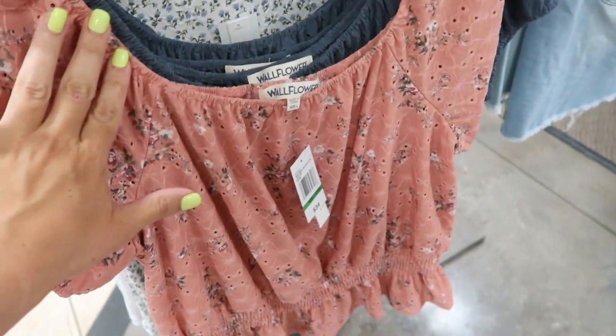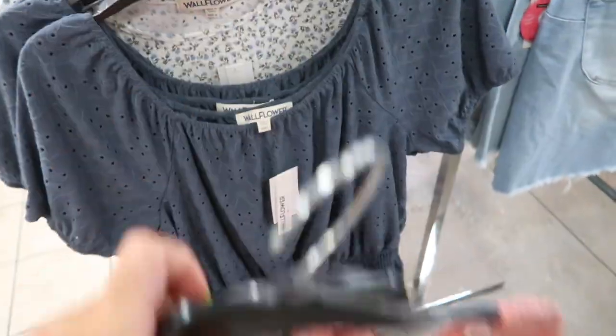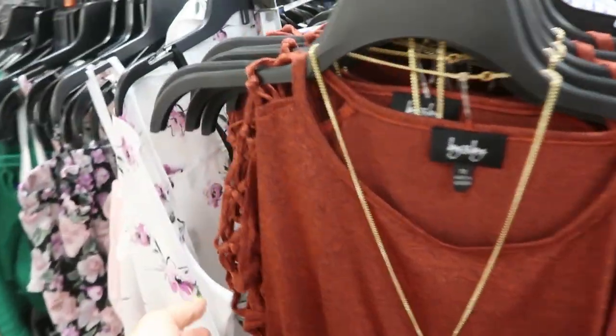New from Waffle Flower are these crochet tops. This one is floral with elastic on the neckline and smocking with the peplum. This one's normally $34 and it's going to be on sale for $22.99. It also comes in this gray-blue color.